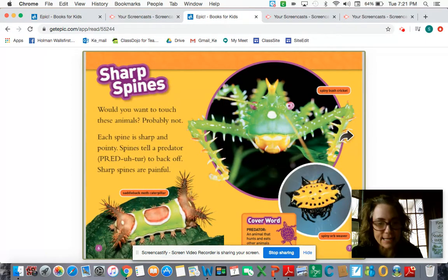Sharp spines. Would you want to touch these animals? Probably not. Each spine is sharp and pointy. Spines tell a predator to back off. Sharp spines are painful, so it protects them. A predator is an animal that hunts and eats other animals.